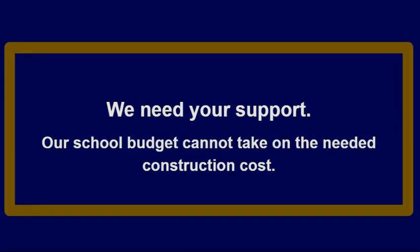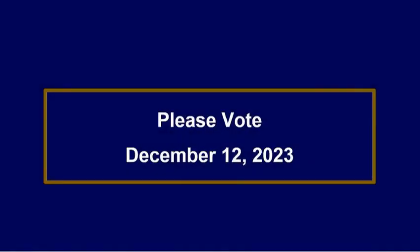Without voter approval, the needed construction would be directly paid for out of the school's budget, a cost that our budget cannot take on without major cuts to the instructional program. We urge you to watch for information on our Capital Improvement Project vote, which will take place on December 12, 2023, and hope that you will take the time to vote. Your continued support has provided the district the opportunity to make needed improvements throughout the district.